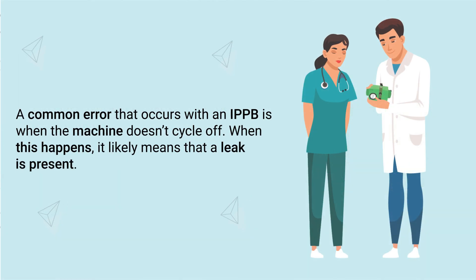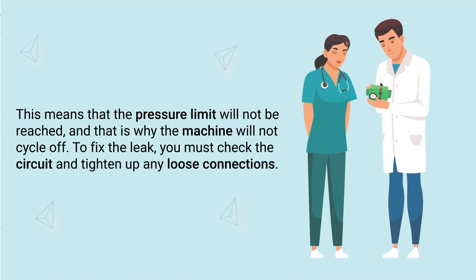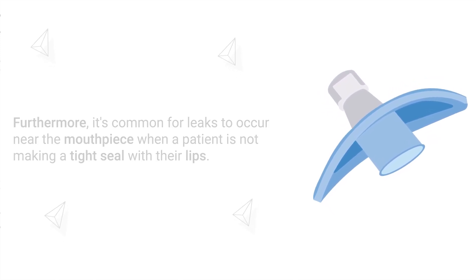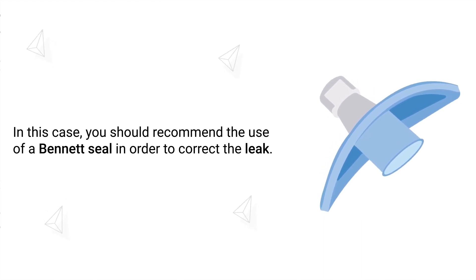A common error with IPPB is when the machine doesn't cycle off. When this happens, it likely means a leak is present — the pressure limit will not be reached, which is why the machine won't cycle off. To fix the leak, check the circuit and tighten any loose connections. Leaks commonly occur near the mouthpiece when a patient is not making a tight seal with their lips; in this case, recommend the use of a Bennett seal to correct the leak.